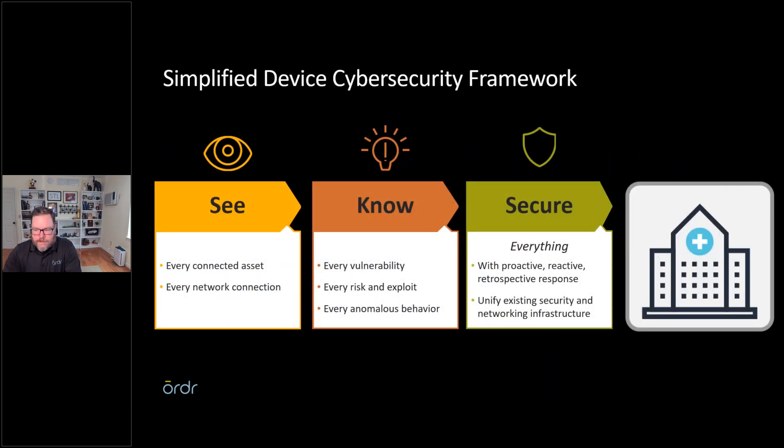To simplify, we're taking a three-tier approach: See, Know, Secure. 'See' means knowing what you have connected to the network. When we come into organizations and implement a discovery system, there's typically about 20% of devices they think they have that aren't there, and 15 to 20% of devices that are there that they didn't know about. You're responsible for every device connected to your network, whether you know it's there or not.